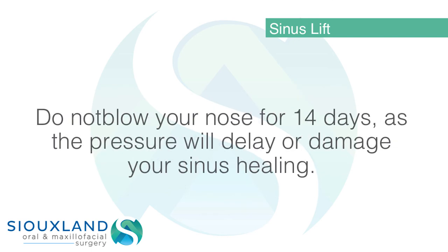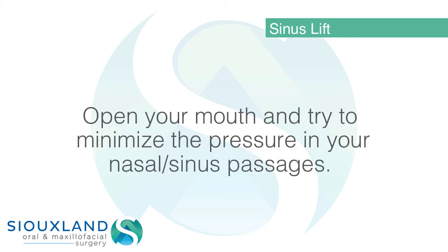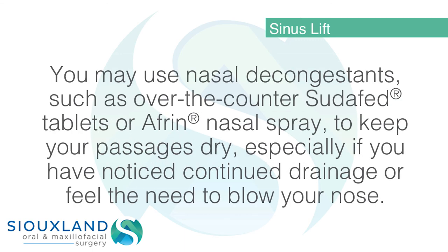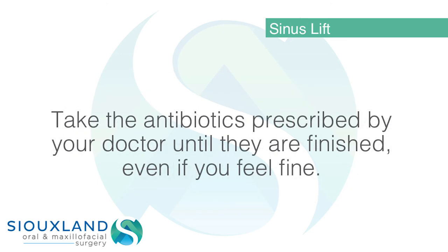Do not blow your nose for 14 days, as the pressure will delay or damage your sinus healing. If you have to sneeze, do not hold back — sneeze with your mouth open and try to minimize pressure in your nasal sinus passages. You may use nasal decongestants such as over-the-counter Sudafed tablets or Afrin nasal spray to keep your passages dry, especially if you have noticed continued drainage or feel the need to blow your nose.